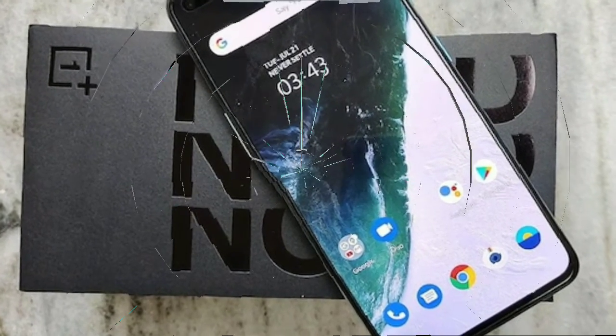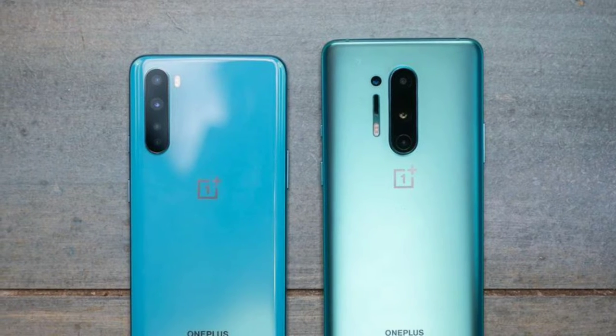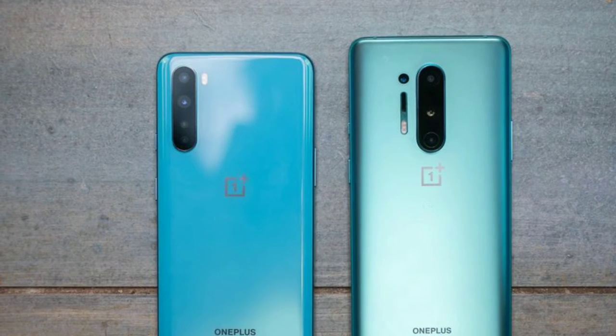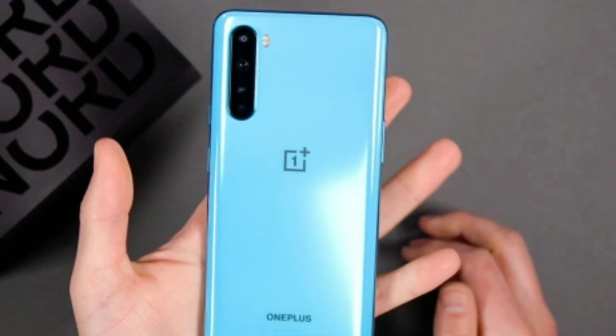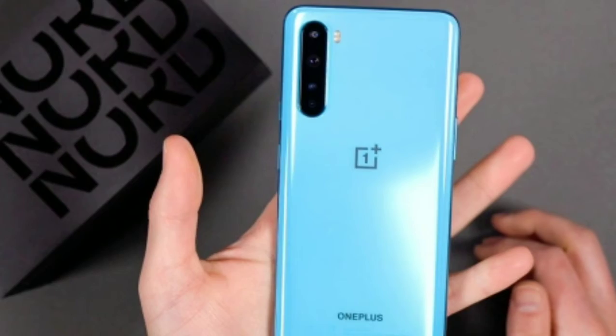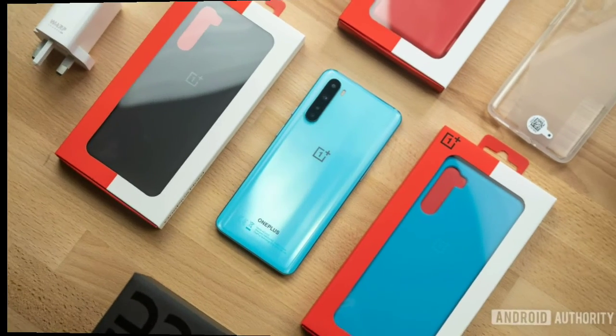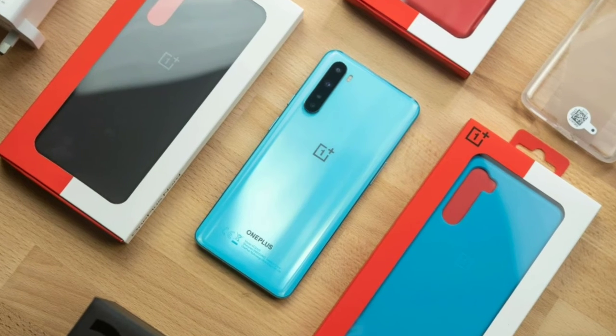The OnePlus Nord weighs about 184 grams and comes with a 6.44-inch touchscreen display. The phone is available in two colors: the grey onyx finish is a little dull-looking, while the second option — called Blue Marble — is likely to be more appealing and certainly makes a statement, as you can see in our pictures.